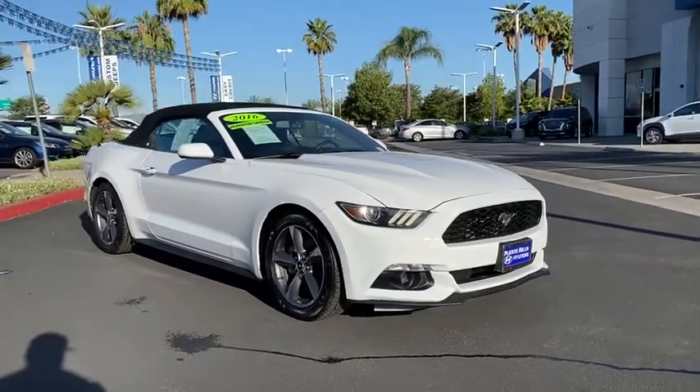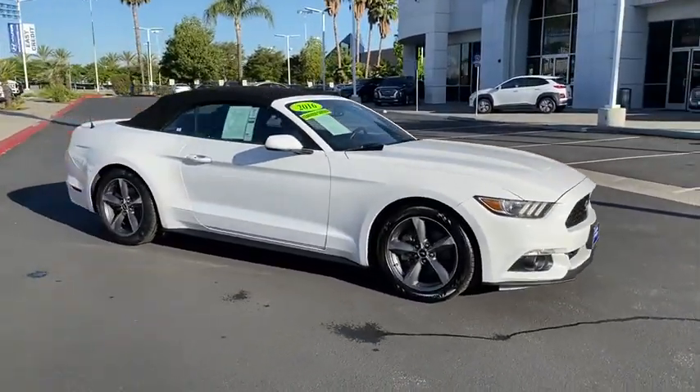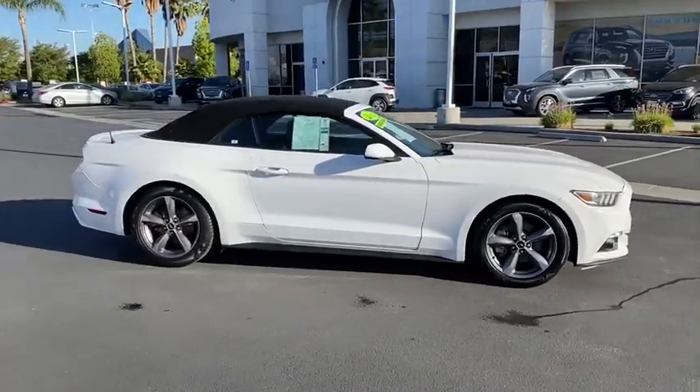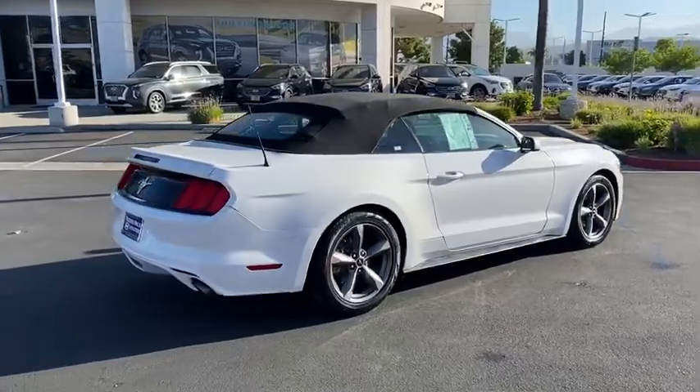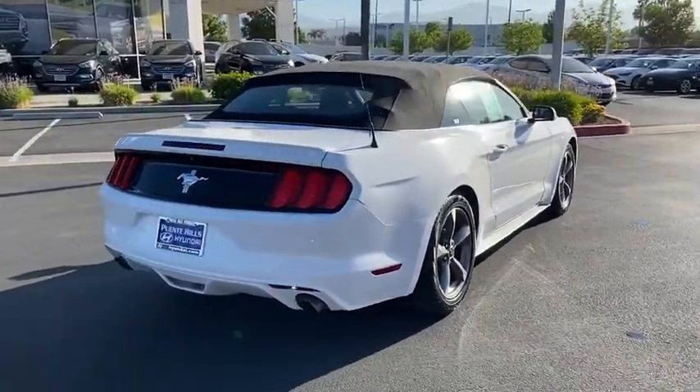Stop by and take a look at the 2016 Ford Mustang. The Mustang is race-worthy and ready for the track. This vehicle has less than 65,000 miles. Here are some of this vehicle's great options.